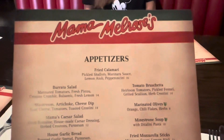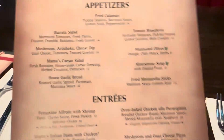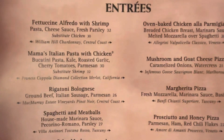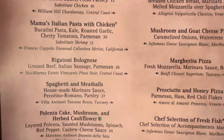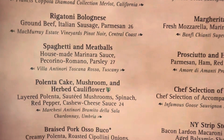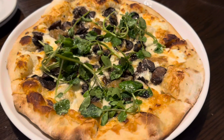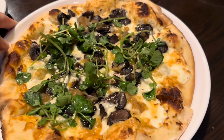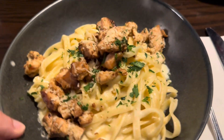This is the new Mama Melrose updated menu. They have the fettuccine alfredo with shrimp, Mama's Italian pasta with chicken, ricottoni bolognese, spaghetti and meatballs, and the polenta cake with mushroom and cauliflower. We ordered the mushroom and goat cheese pizza — this looks really good, I cannot wait to dig in — and I also ordered the spaghetti alfredo with chicken, which looks really good as well.